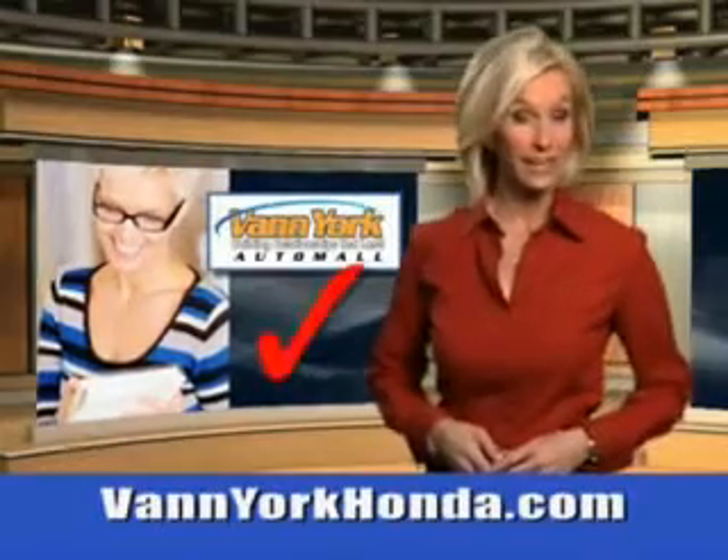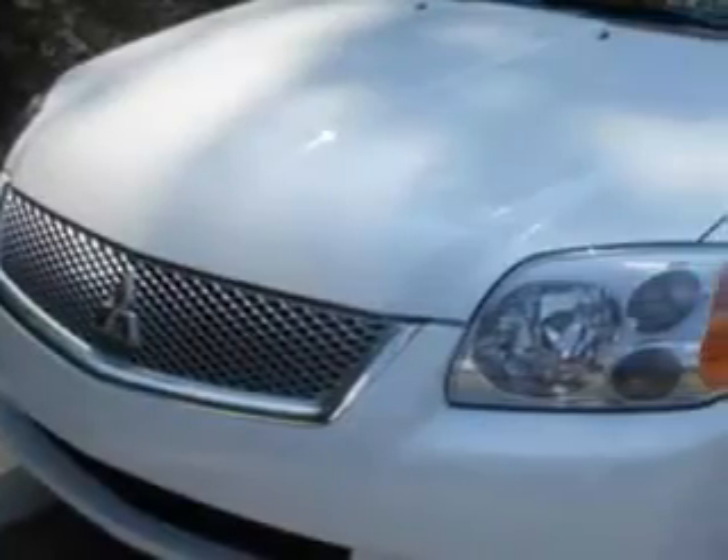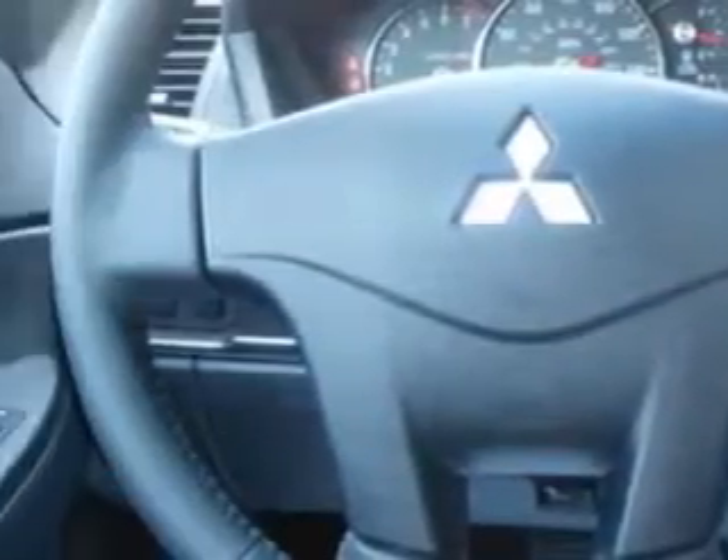Every year, more and more Triad buyers put Van York Honda on their shopping list. Imagine driving this 2012 Mitsubishi Gallant, equipped with a four-cylinder engine. Enjoy this great car with features like a backup camera, satellite radio, home link system, rear spoiler, auto-dimming mirrors, and much more.